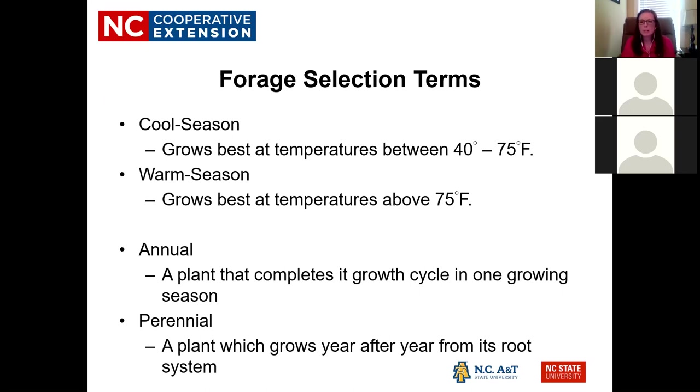Cool season forages grow best from 40 to 75 degrees Fahrenheit; warm seasons grow best above 75 degrees. Right now in Alamance County, cool seasons are doing really well and warm seasons are just starting to peek through. Our crabgrass has already germinated but is just hanging out — we've had some warm days but temperatures aren't consistent yet, and the cooler nights have been great for fescue.